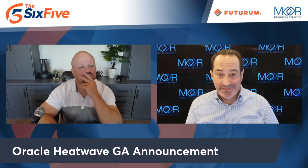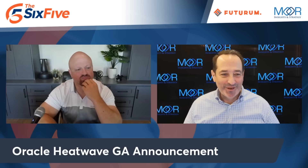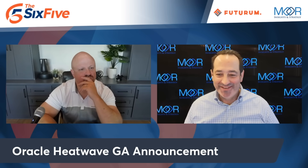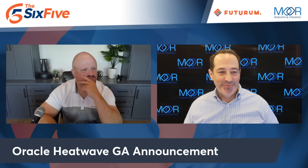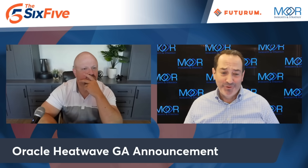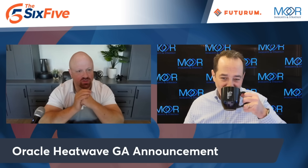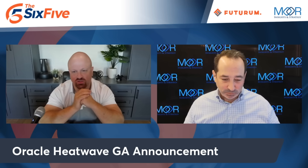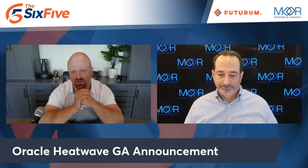I also appreciated that with GA, you expect customers — two customers highlighted were Deloitte and Natura. So get it today on OCI, get it today on Azure, get it on AWS later this year. Everybody's trying to knock off Oracle in database, and they show up with a managed service that's accelerated on their own hardware and available through Azure and AWS credits. Yeah, hit it on the head. There's a lot of really good things here, some really good collaboration too. It's a tremendous use case for AMD and EPYC and what they've been able to build with the optimization on the silicon.